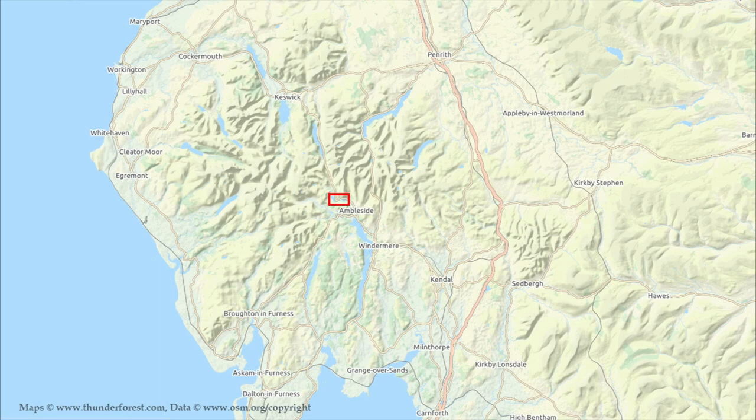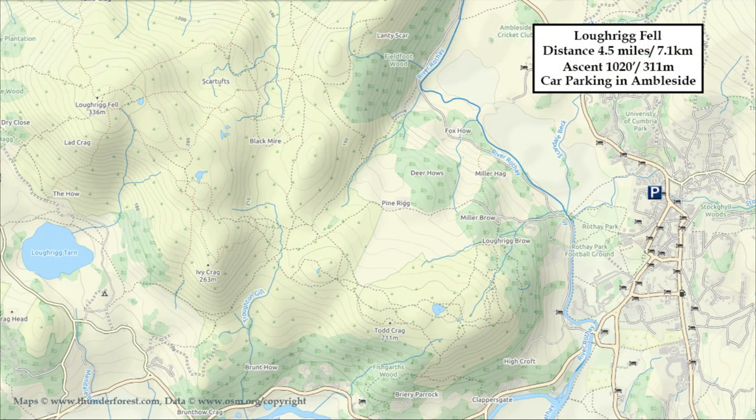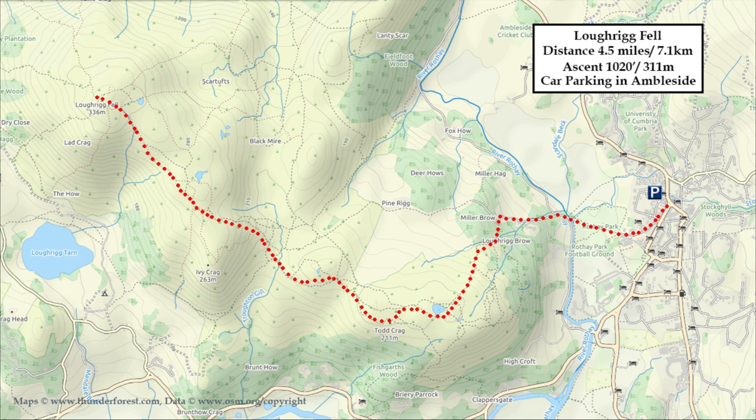Loughrigg Fell lies to the west of Ambleside, which is almost in the centre of the Lake District. There's ample car parking in Ambleside town centre. From there, walk down through Rothay Park, across Miller Bridge to Miller Brough, up to Loughrigg Brough, walk past Lily Tarn and on to Todd Crag before heading up on one of the numerous paths to Loughrigg Fell summit. For the return route we use an alternative path that will take us past Pinerigg to Miller Brough and pick up the track that we used at the start of the walk.